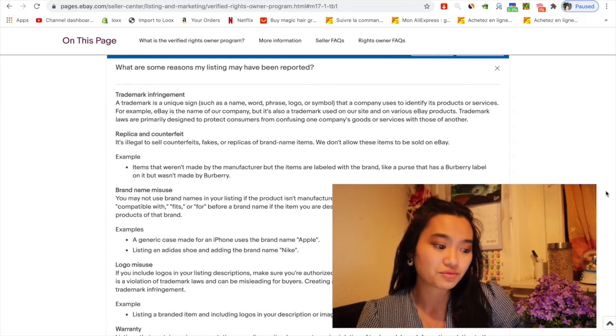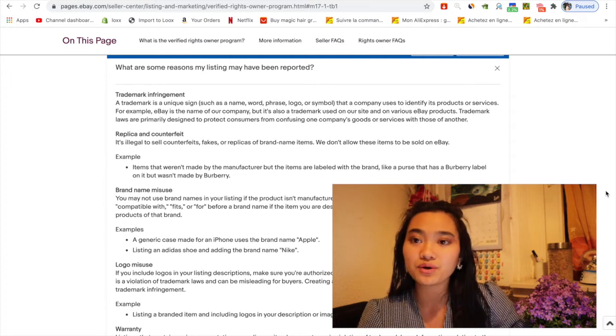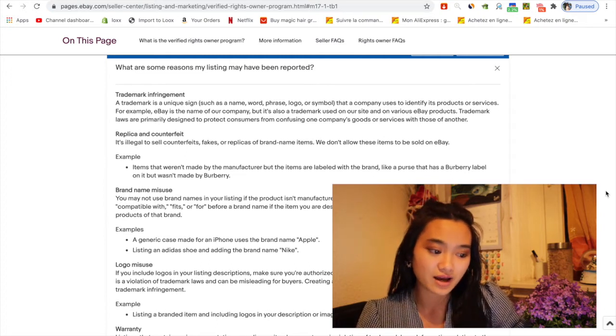In a trademark infringement case, a trademark is a unique identifier such as a name, word, phrase, logo, or symbol that a company uses to identify its products or services. For example, eBay is a trademark used on the site and various eBay products. It is illegal to sell counterfeit, fake, or replicas of brand-name items — eBay does not allow these items to be sold.